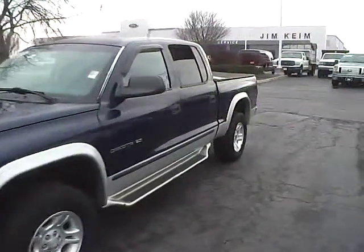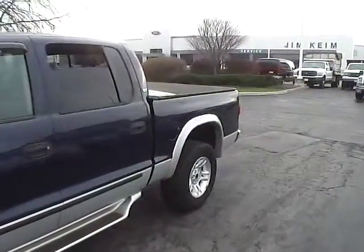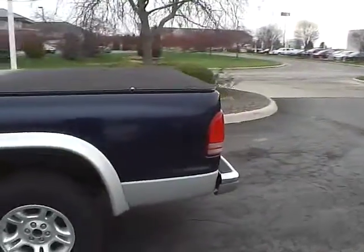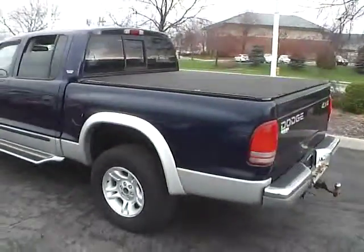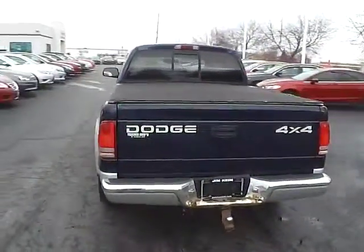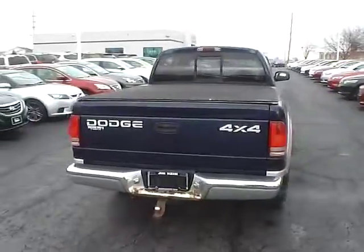Today we've got a 2001 Dodge Dakota SLT with 4-wheel drive, with a Patriot blue exterior and a dark slate gray interior. 4.7 liter 8-cylinder engine with an automatic transmission. Current mileage is 98,308 miles.